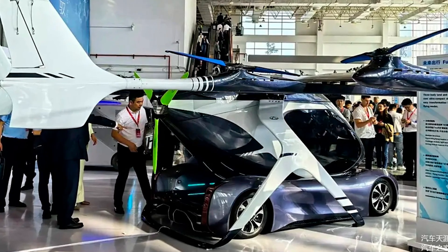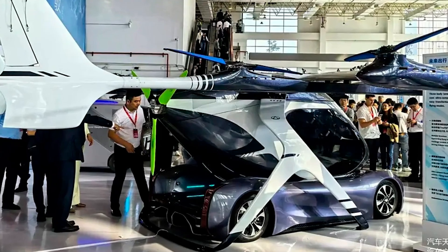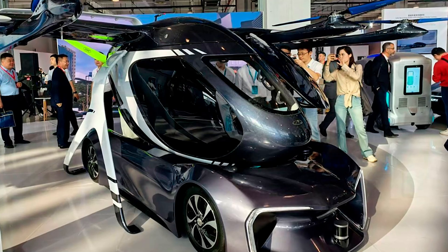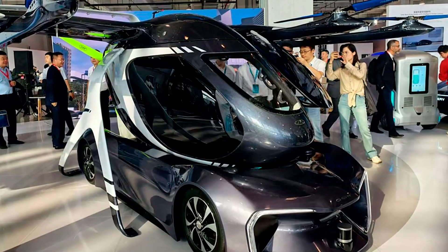All right, fellas, buckle up, because the future just got a whole lot crazier. Chery, you know, the brand that usually makes affordable cars, just decided to throw out the rulebook and make a flying car. I don't know what they're putting in the water over there, but I'm pretty sure we all want some.